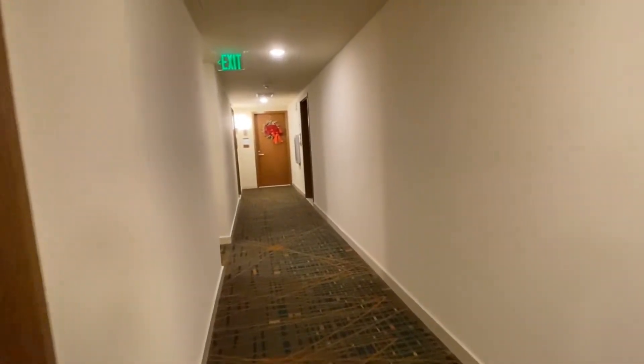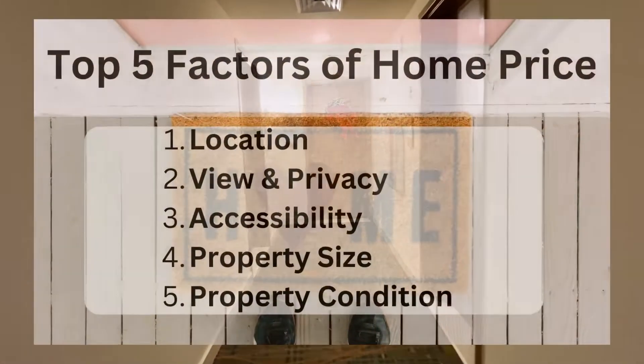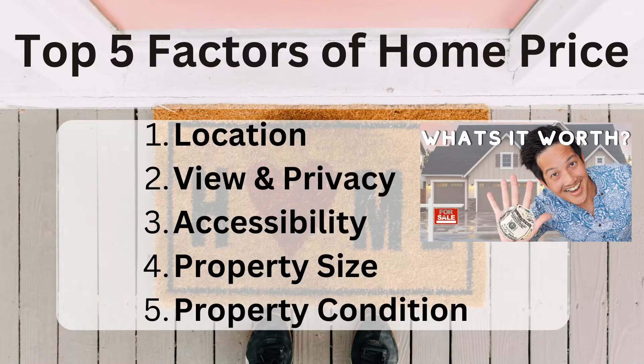To help you understand value and why the price may be justified for you, we'll evaluate this unit and building from the top five factors that determine home price. You can get a further explanation of them from my previous video.